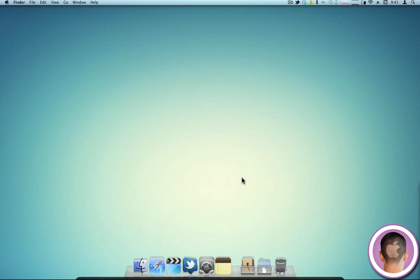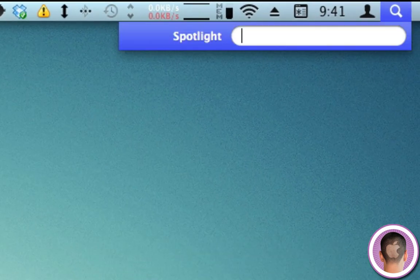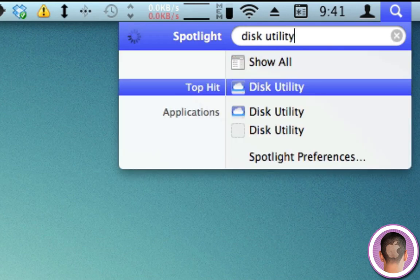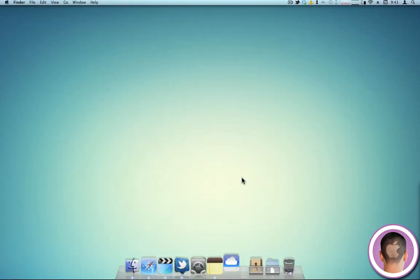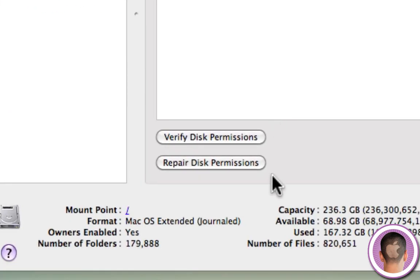The third tip is repairing your permissions. To do this, launch Disk Utility — you can search for it in Spotlight. In Disk Utility, you're going to repair permissions on your main hard drive. Select your hard drive, Macintosh HD, and click Repair Disk Permissions. It's just one click. Now this process takes a while — you might want to leave your computer for a bit because you don't really want to do much else while it's repairing the permissions.